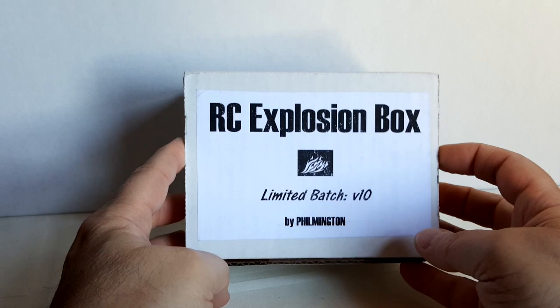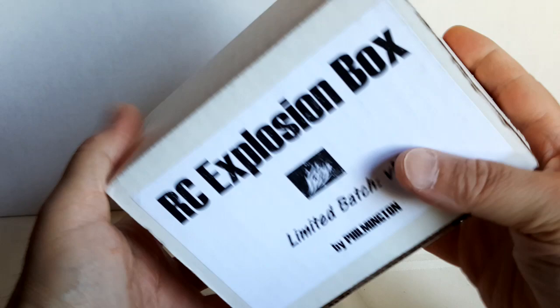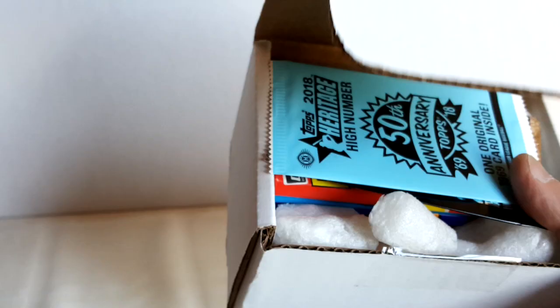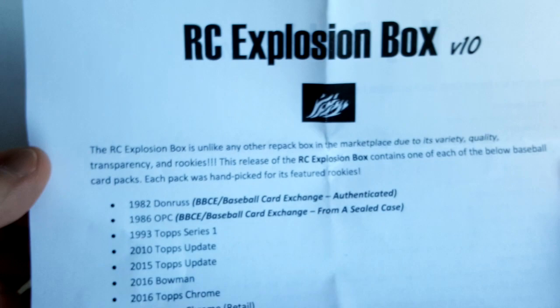Hello everyone, this is Johnny75 with another video. Today we've got October's Rookie Card Explosion Box from Filmington and looking forward to opening this. Been pretty lucky the last couple of months — got the 1993 Derek Jeter Score Select Rookie Card, and then last month I pulled the Acuna short print from a 2018 Series 2 box. You can go back and look at that video if you haven't seen it — pretty exciting.